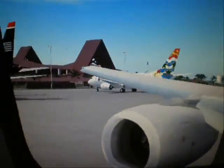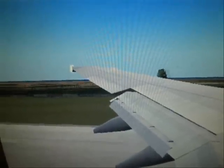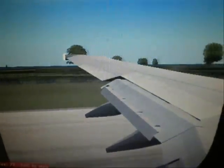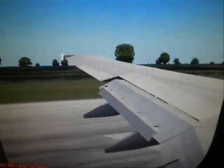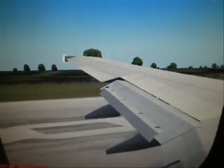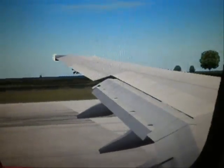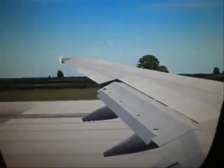In the event of a water landing, your seat cushion can be used as a flotation device. Pull the cushion from the seat, put your arms through the straps, and hold the cushion to your chest. For everyone's safety, please comply with lighted signs and placards, and remain seated when the seatbelt sign is illuminated. Tampering with or disabling the lavatory smoke detectors is prohibited by law.